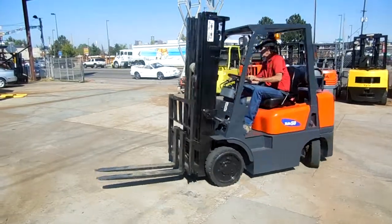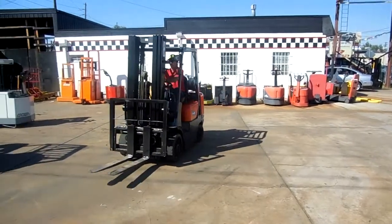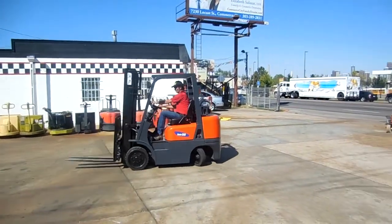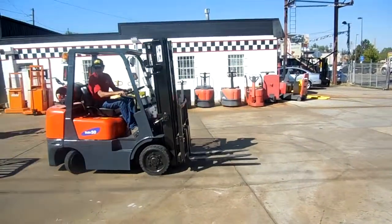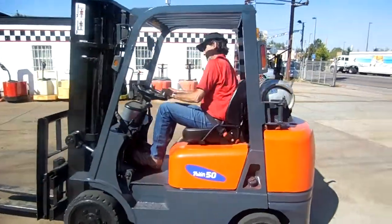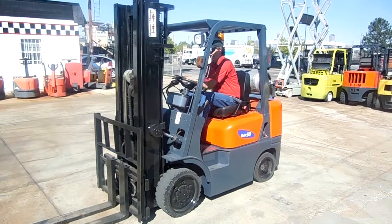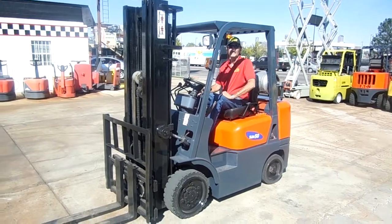5,000 pound cushions are the workhorse of the warehouse industry. With 5,000 pounds you have to turn around in very tight quarters. If you can use a nice cushion tire forklift like this or any one of our other forklifts, go to WesternMaterialHandling.com or give us a call. Western Material Handling, Denver or Fort Collins. Thank you very much.